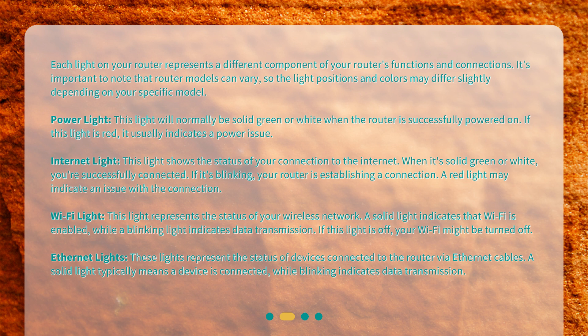Power light. This light will normally be solid green or white when the router is successfully powered on. If this light is red, it usually indicates a power issue.